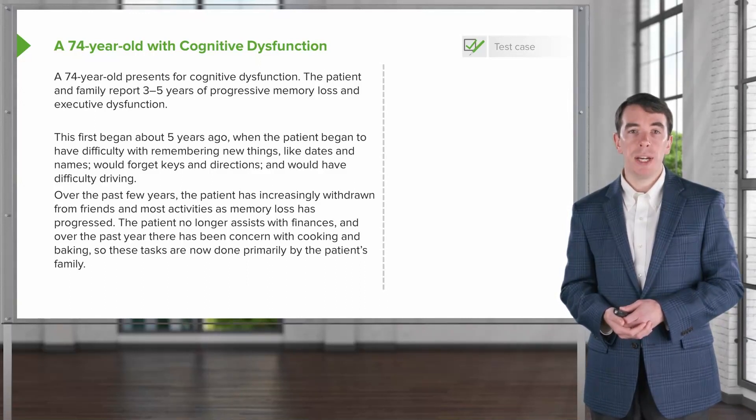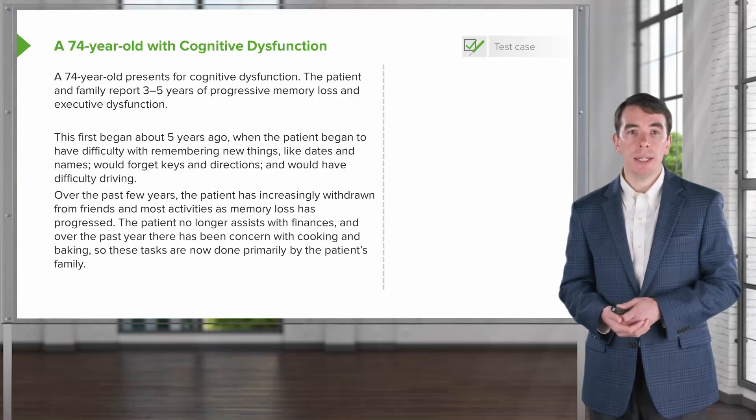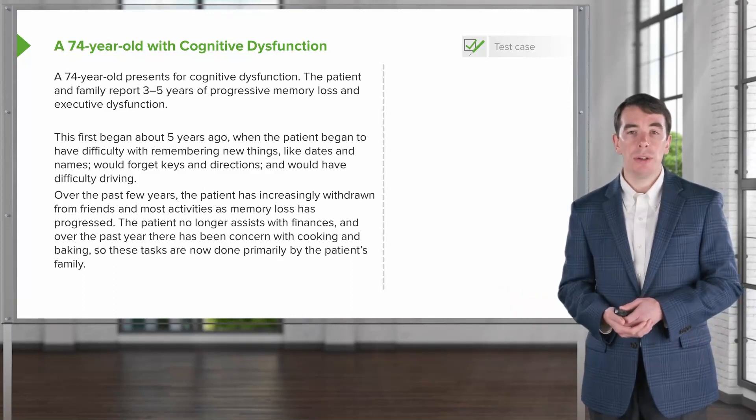The patient no longer assists with finances, and over the past year, there has been a concern with cooking and baking and safety around the home, and so these tasks are now done primarily by the patient's family.